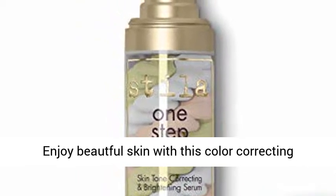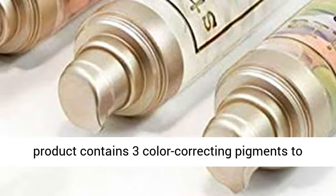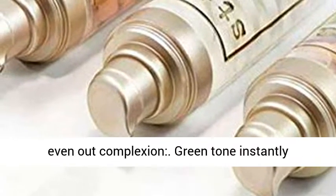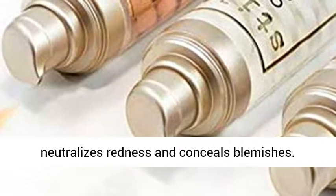Enjoy beautiful skin with this color-correcting tinted moisturizer formula. The revolutionary product contains three color-correcting pigments to even out complexion. Green tone instantly neutralizes redness and conceals blemishes.